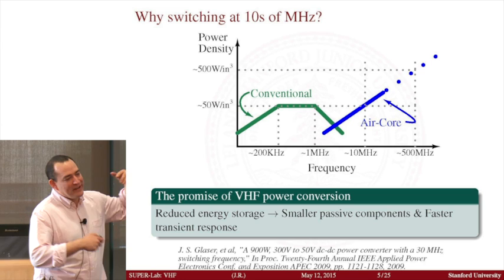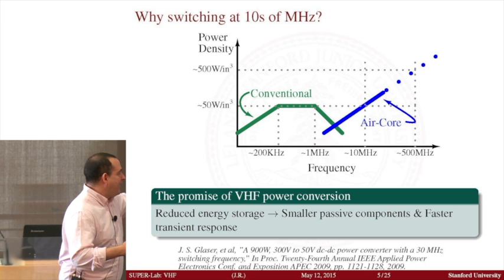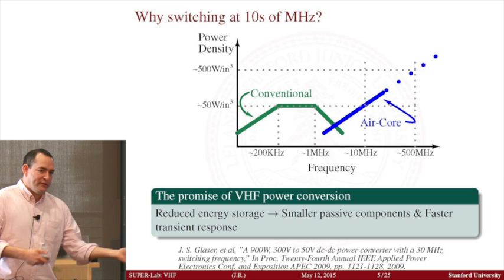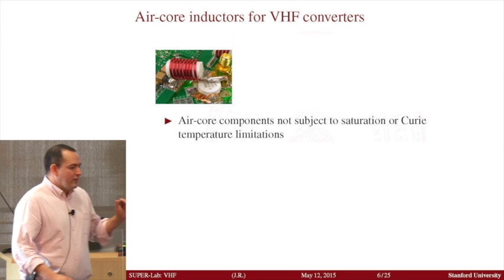So essentially that's what we want to do — we want to keep increasing the switching frequency to the point that we can achieve power densities that go well beyond what is currently achievable. And not only for power density itself, but when we operate in this region, there are other opportunities for applications that we can envision.